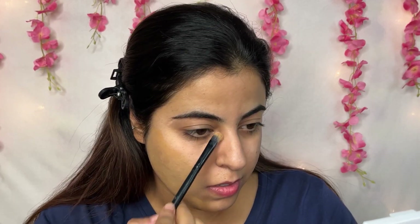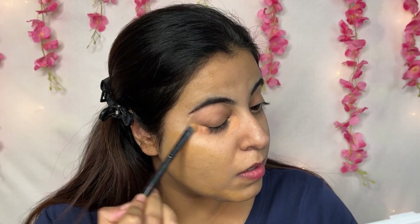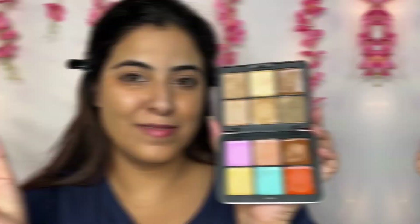For under-eye circles, I have made two to three custom shades. The colors are very good and you don't need any separate concealer after this. After covering my face, I am going to use a BB cream.